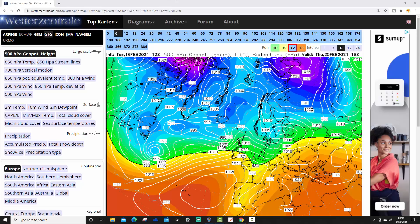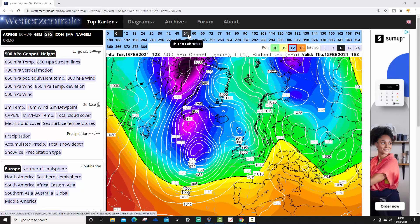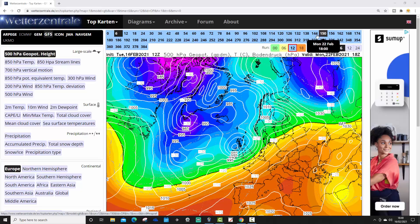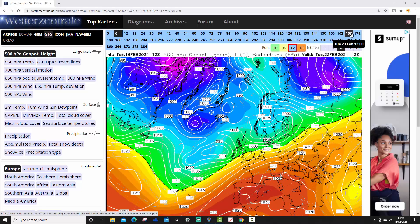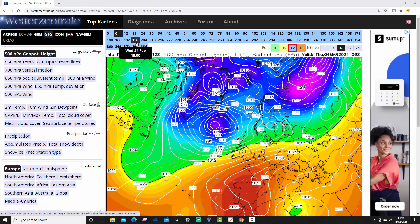Starting off with the GFS operational run, which is the highest resolution of all GFS ensemble members. We've got low pressure coming off the Atlantic, we're in an unsettled, Atlantic-driven type pattern. Going a little bit stormy through the early part of next week — that's something the GFS is picking out at the moment. The chance of some severe gales through the early part of next week, Monday or Tuesday. Might be a little bit wild.